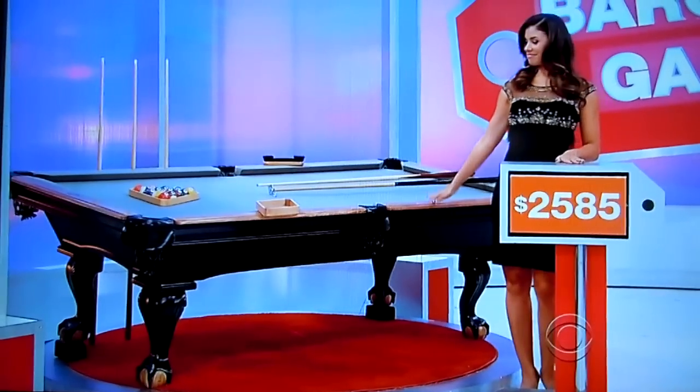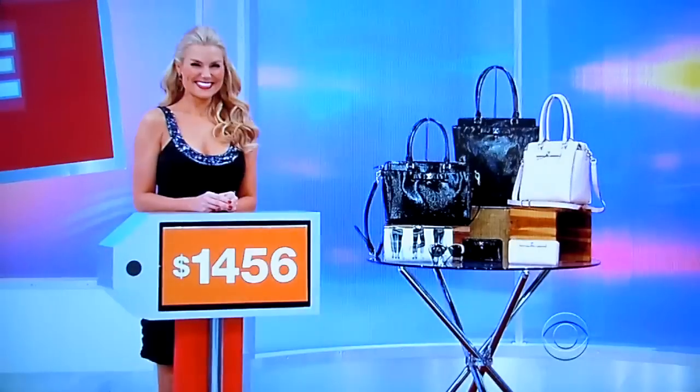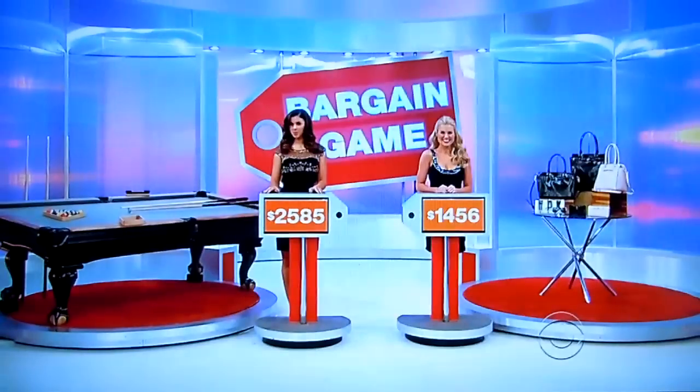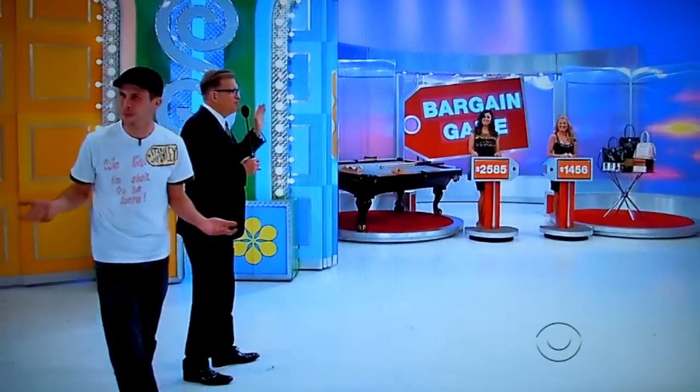Back to you, Stanley. We're playing the Bargain Game. Over there by beautiful Gwendolyn, the pool table is priced at $2,585 — that's the bargain sale price, not the real price. And over there by beautiful Rachel, the Kate Spade items are priced at $1,456 — again, the sale price. Which one is the bigger bargain? Which price is more below the actual retail price? Tell me that and I'll give you both prizes.